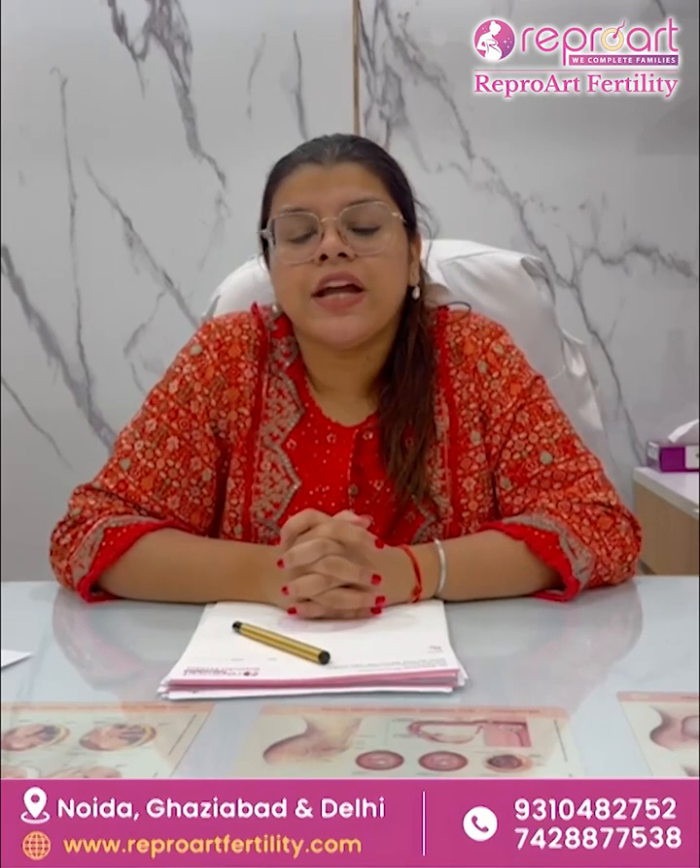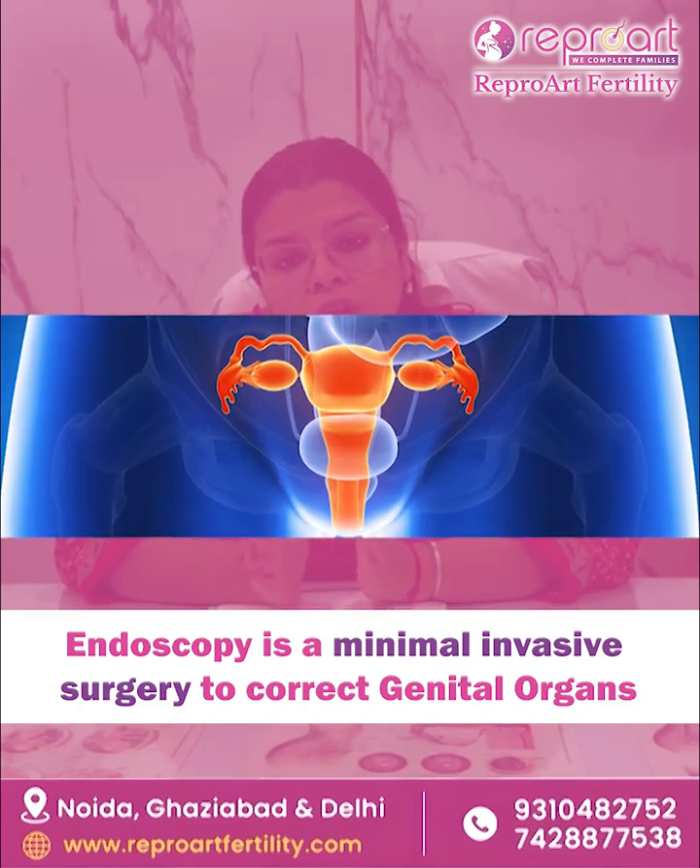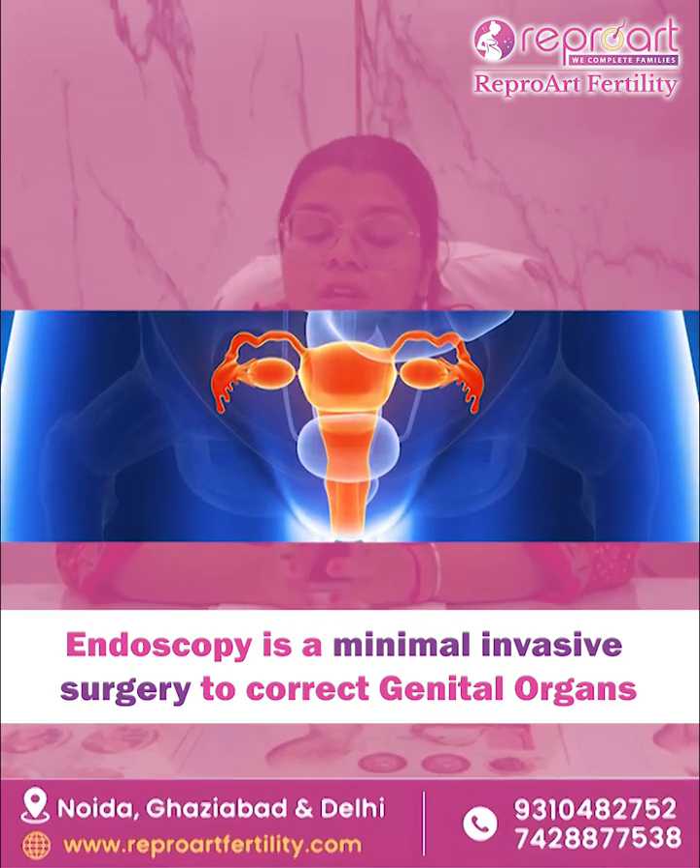So here we are talking about endoscopy in infertility. It is a minimal invasive surgery where we try to correct your genital organs.